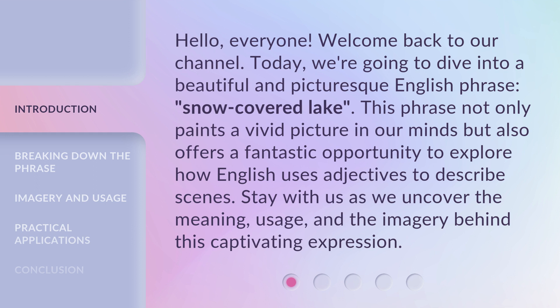Stay with us as we uncover the meaning, usage, and the imagery behind this captivating expression.